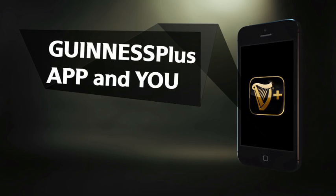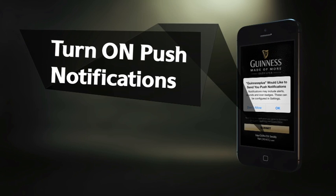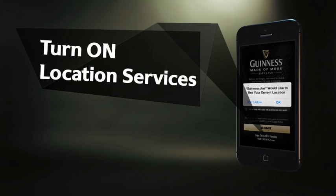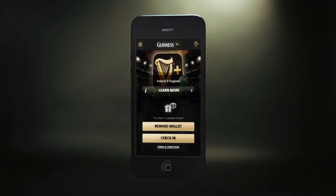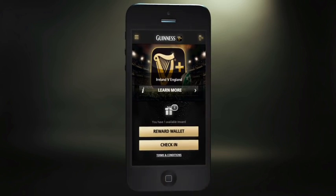Welcome to your Guinness Plus app. Once you've downloaded the app and registered, make sure you allow push notifications and turn on location services. This will give you a much better Guinness Plus experience and means you'll always be notified about the great rewards you can win.